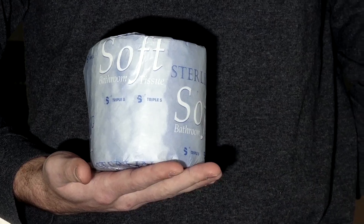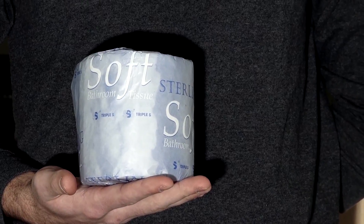Toilet paper — I'm sure we can all figure out what to use this for. Other than its obvious purposes, this too can be used during a counter.